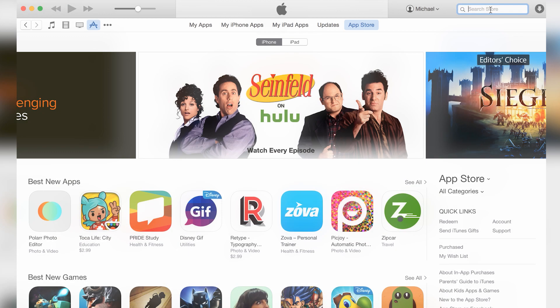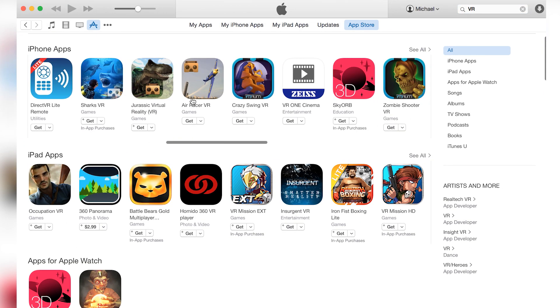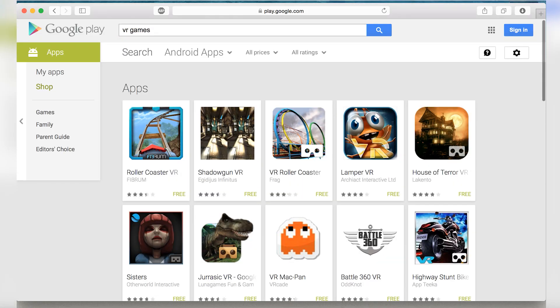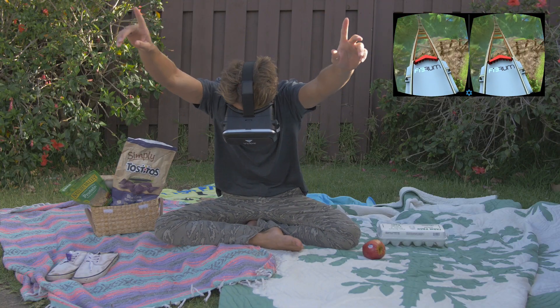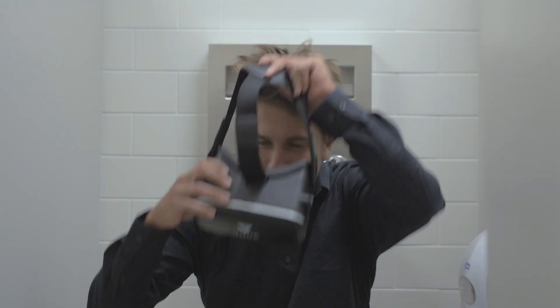Currently, there are tons of entertainment options for smartphone virtual reality headsets for both iOS and Android devices. If you love playing games, you won't be disappointed. Possibilities range from riding a roller coaster, exploring the ocean, or even surviving the next zombie apocalypse.